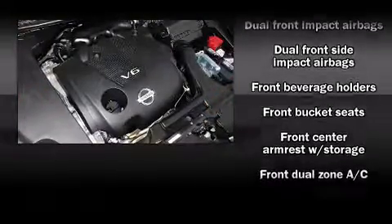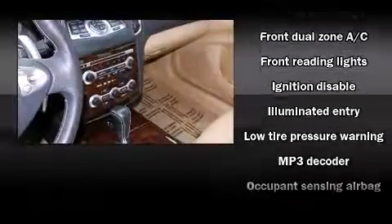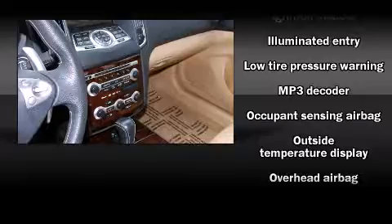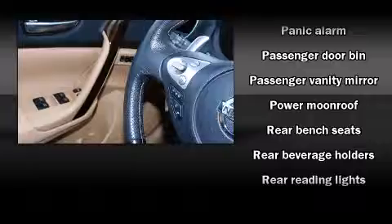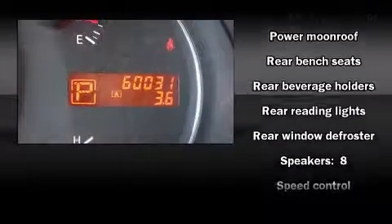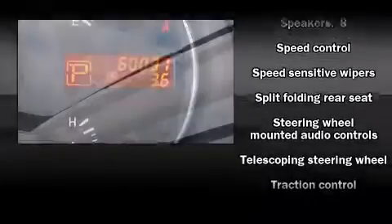Nissan ensures the safety and security of its passengers with equipment such as dual front impact airbags, head curtain airbags, traction control, brake assist, and four-wheel disc brakes with ABS. With electronic stability control supplementing mechanical systems, you'll maintain precise command of the roadway.